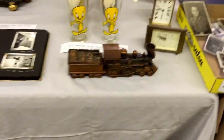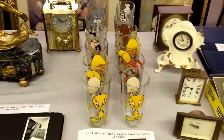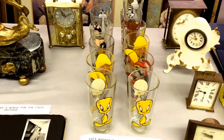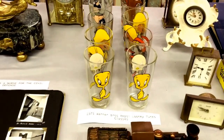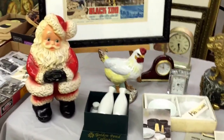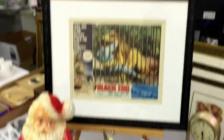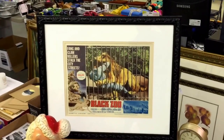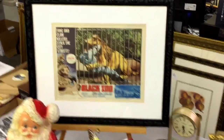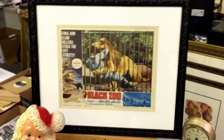Some nice Tweety Pie and Sylvester and Daffy Duck glasses — 1973 Warner Brothers Pepsi Looney Tunes glasses. I'm sure they'll be popular. A little framed picture of some Black Zoo — looks like a film, guys getting eaten by a lion. And a nice little cedar chest.